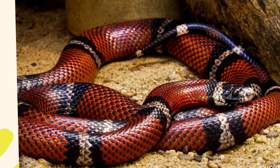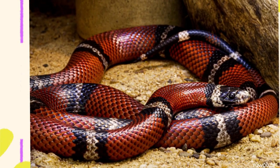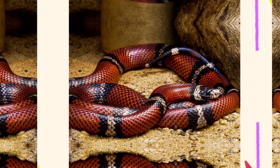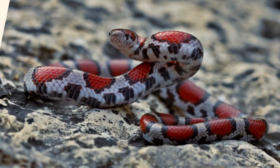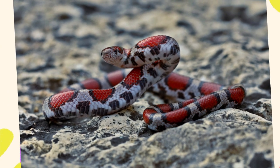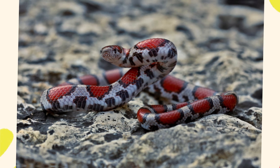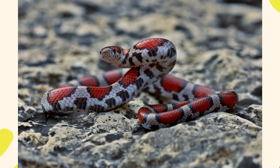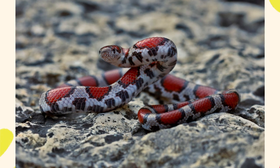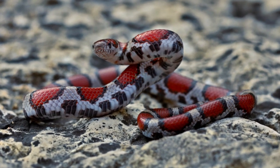The most iconic feature of milk snakes is their coloration, which often mimics that of the venomous coral snake. This is a form of Batesian mimicry, where a harmless species imitates the warning colors of a dangerous one to deter predators. The classic milk snake pattern includes red, black, and yellow or white bands encircling the body — a repeating sequence where red touches black, not yellow, a key feature that differentiates them from coral snakes, where red touches yellow. This has led to the famous rhyme: red touch black, friend of Jack; red touch yellow, kill a fellow.